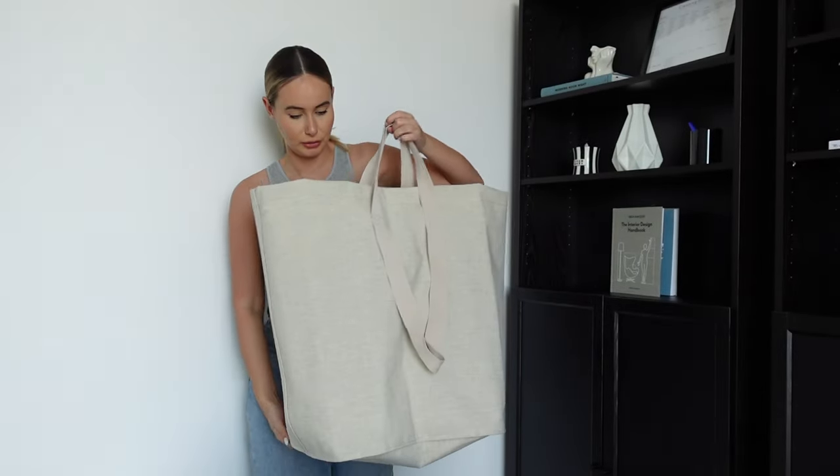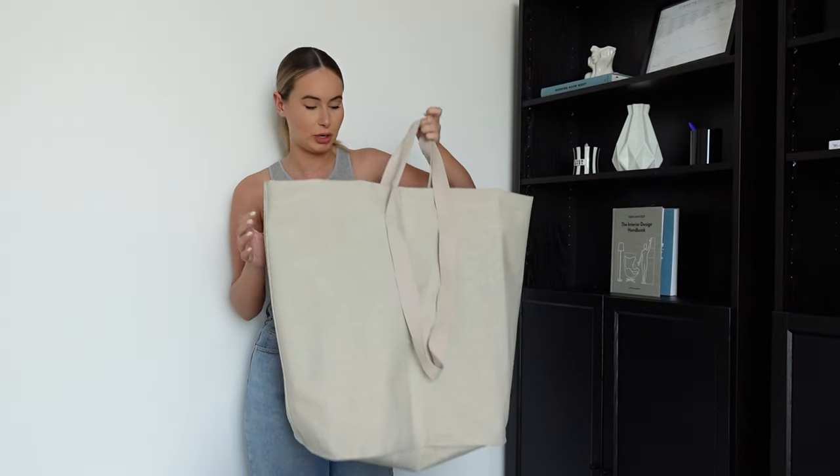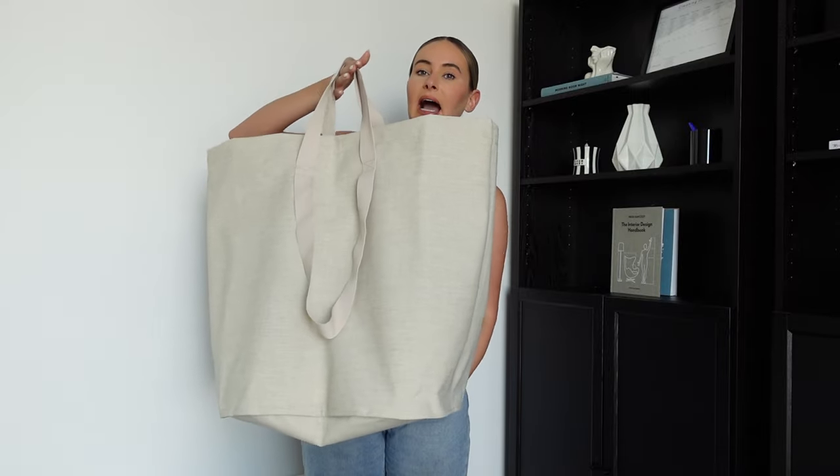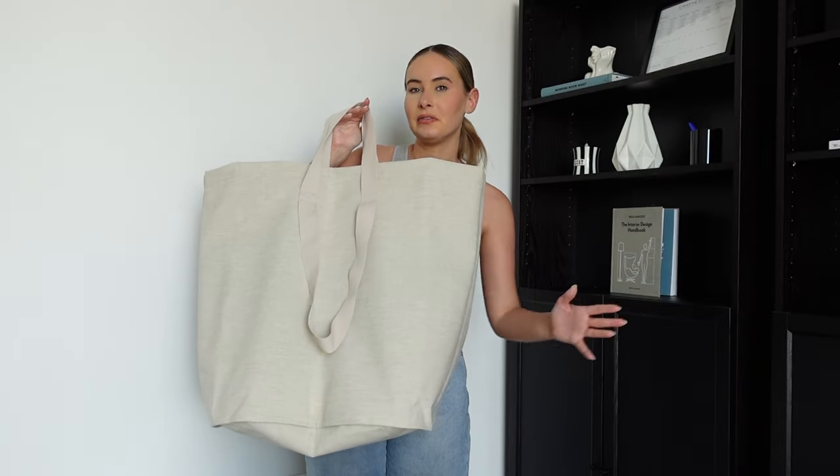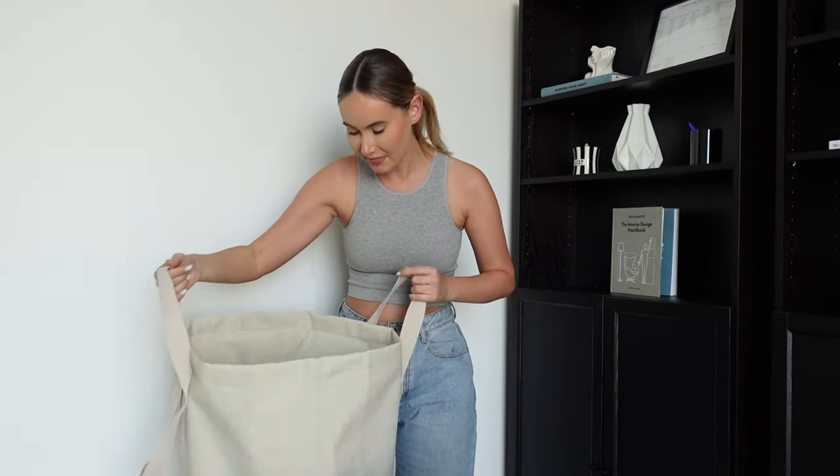Last but not least is this laundry basket. I have it in my bathroom and I just feel like it looks aesthetically pleasing — sometimes laundry baskets don't look nice, but I love the look of this one. It's got handles, so I can fill it up and literally carry it to the washing machine when I'm ready to do a wash. It's a really nice color.